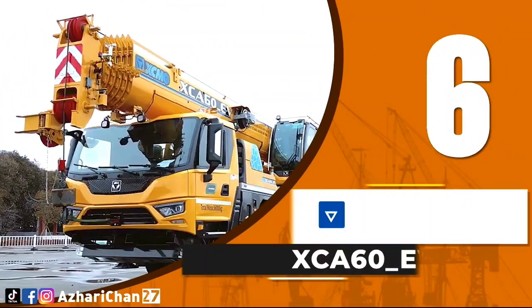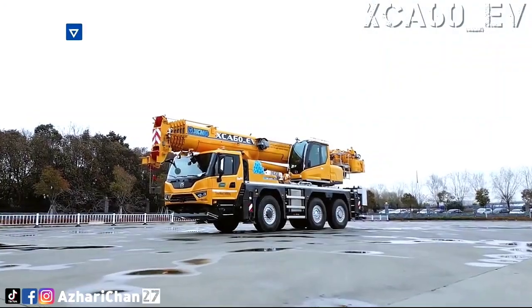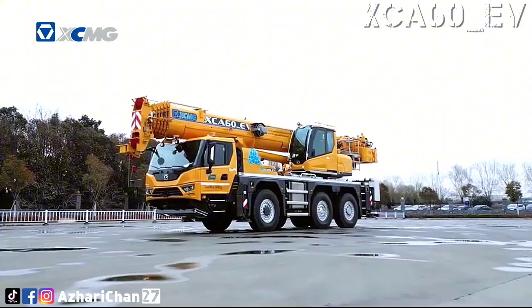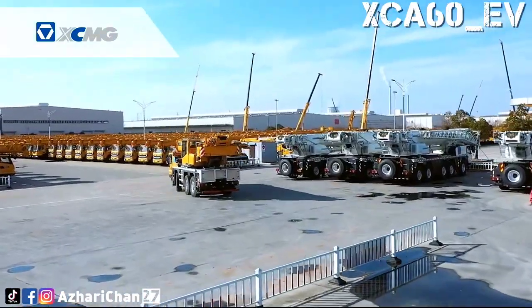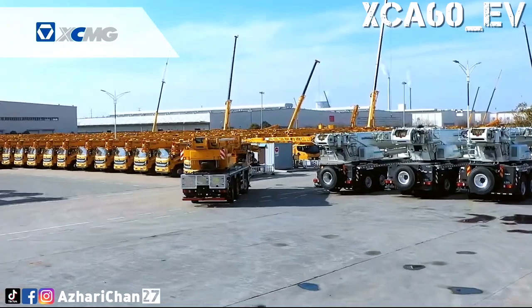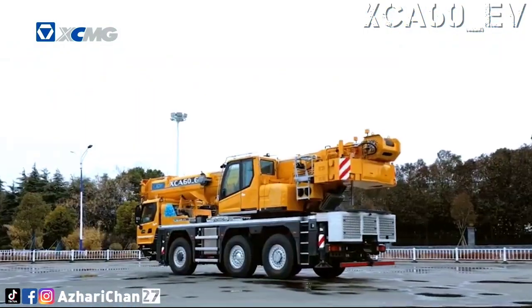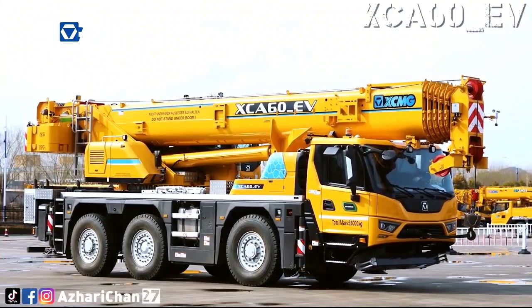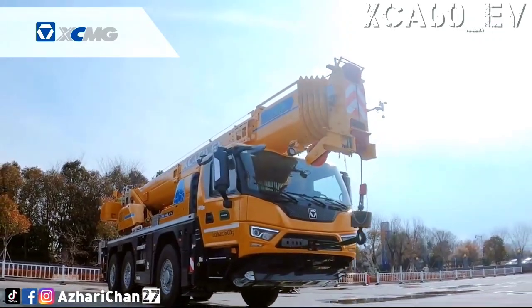Number 6 is the XCMG XCA60EV. The XCA60EV is the world's first hybrid all-terrain crane, designed and manufactured by the largest Chinese crane manufacturer, XCMG. It has a maximum lifting capacity of 60 tons and a maximum grade ability of 60%. The hybrid power makes the XCA60EV unparalleled in quietness, and it can thunder along in silence.